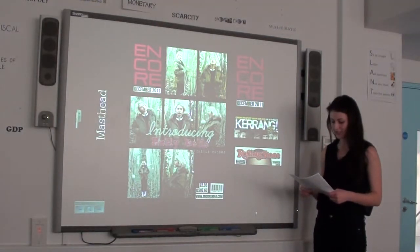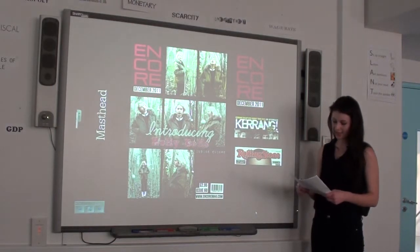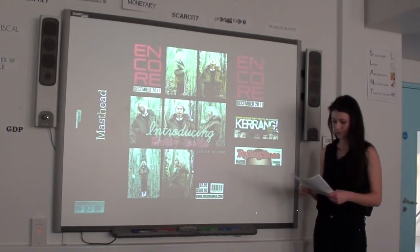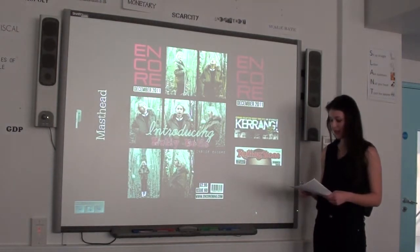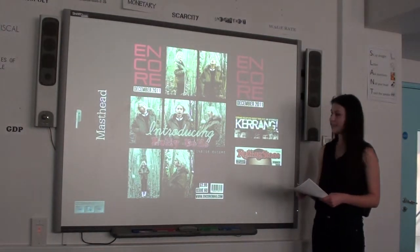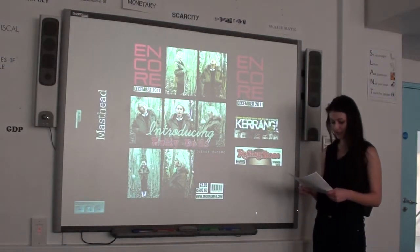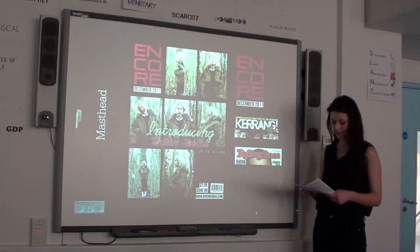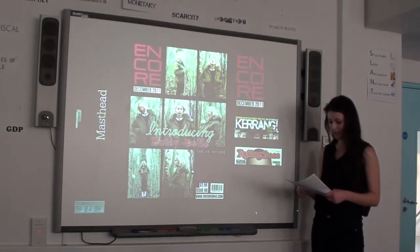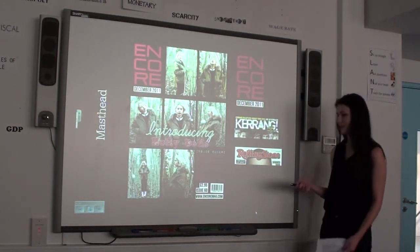A second way in which my magazine challenges conventions is through my masthead. Straight away it's clear my magazine isn't safe — it doesn't follow the conventional rules like most magazines. The masthead is a prime example of this because the layout of the word Encore is cut up in a way and doesn't easily spell out the title. The design assumes a certain amount of intelligence from its reader. I found no examples of any music magazine with a masthead like this, as the conventional way is to run straight across the magazine like Kerrang and Rolling Stone.